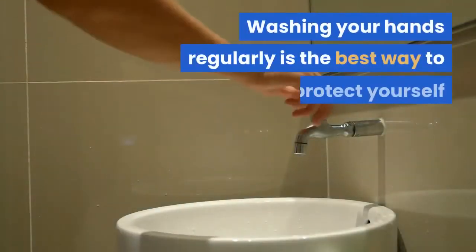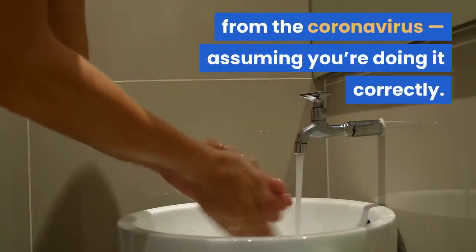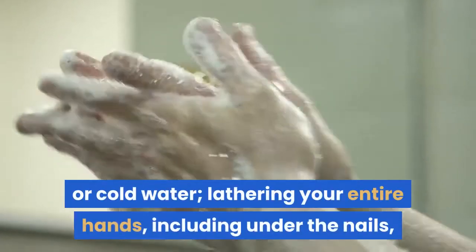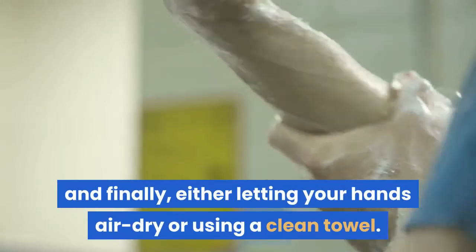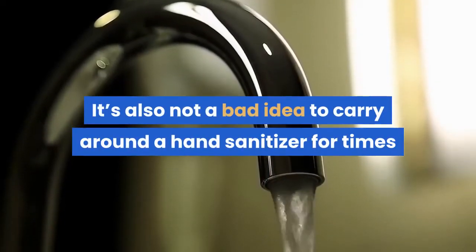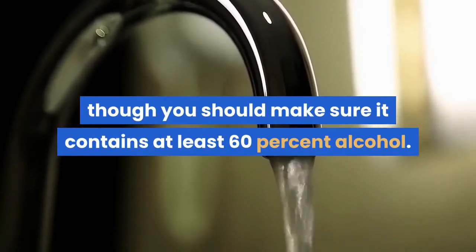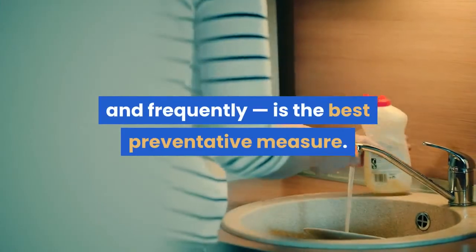Wash your hands. Washing your hands regularly is the best way to protect yourself from the coronavirus, assuming you're doing it correctly. The CDC recommends getting your hands wet with warm or cold water, lathering your entire hands including under the nails with soap, scrubbing your hands for 20 seconds, rinsing with clean water, and either letting your hands air dry or using a clean towel. It's also not a bad idea to carry hand sanitizer for times when you're not near a sink, though you should make sure it contains at least 60% alcohol. Experts stress that washing your hands thoroughly and frequently is the best preventative measure.